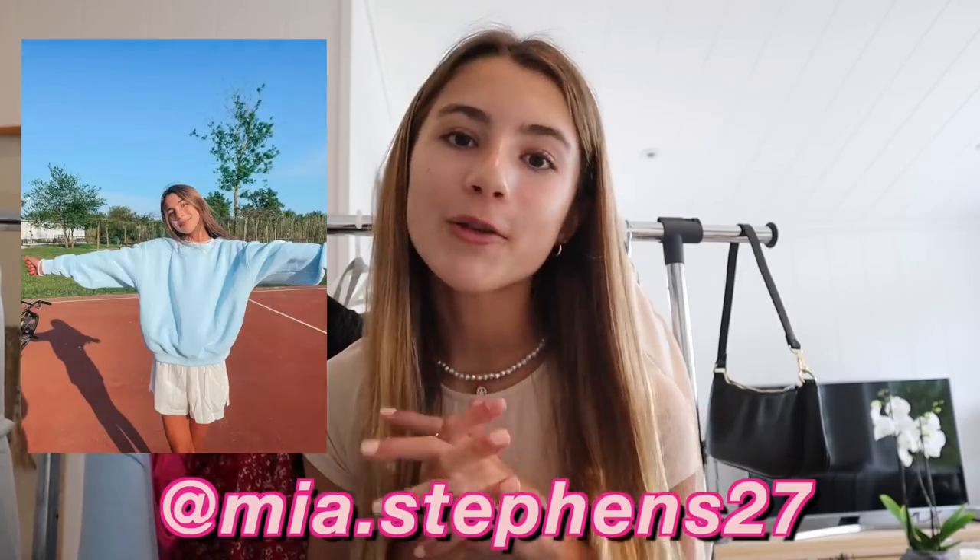But yeah, that is everything in this clothing haul. Again, thank you so much to Princess Polly for sending me all of these pieces. Go check out my Instagram to see the photos — it's just at Mia.Stevens27. I hope you guys enjoyed this haul. Thank you so much for watching. I hope you have a great rest of your day and I'll see you in my next video. Bye.